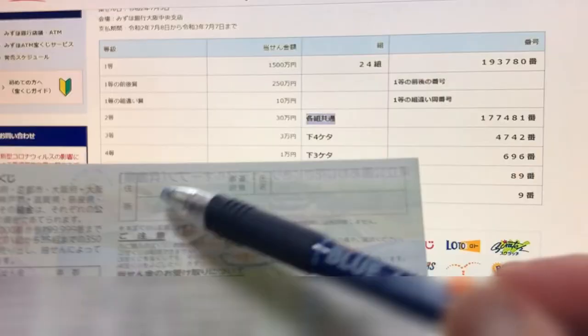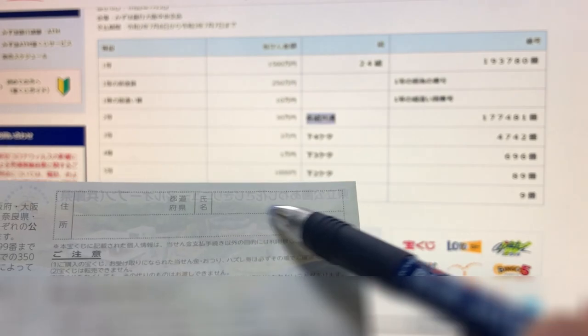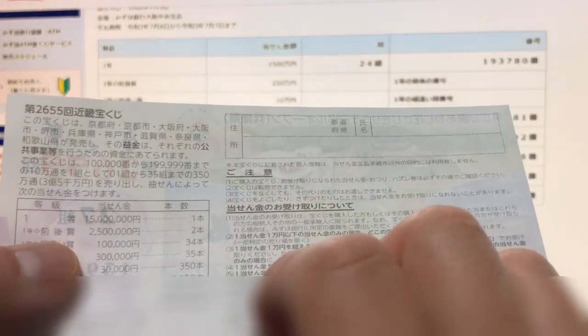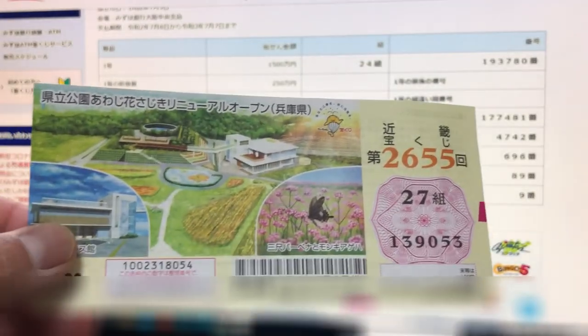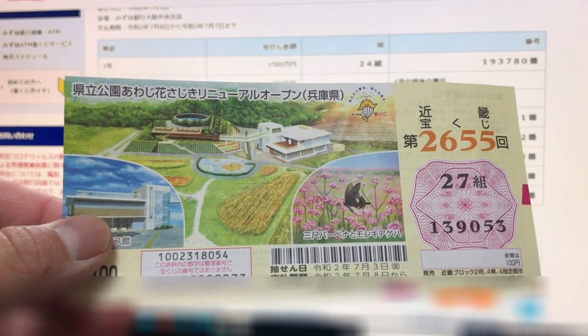If you happen to win the first prize, you will have to fill out this portion of the ticket. Here, you will write your prefecture, then your full name, then your address in Japan. All winnings are tax free. And that's it for this video. Thanks for watching, guys. Like and subscribe to my channel. Bye.